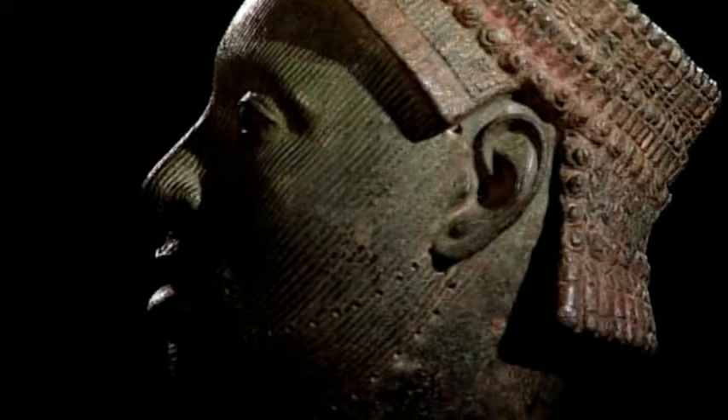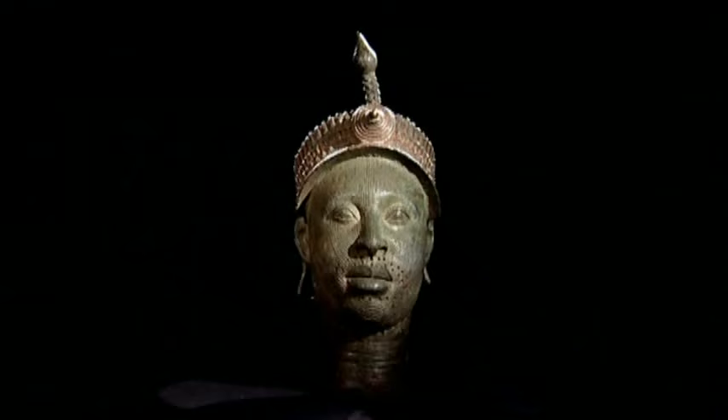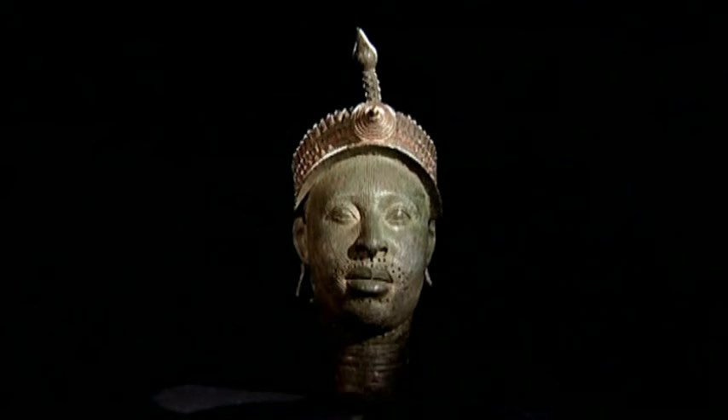The first reaction that everyone has looking at this head is astonishment — surprise, it's beautiful. It's casting at a very high level, a very beautiful object. It's ancient, it's enigmatic. In the whole African tradition of art as we know it, it has a certain uniqueness; there isn't very much else like that. It's just a very powerful, mysterious object that one is drawn to again and again.